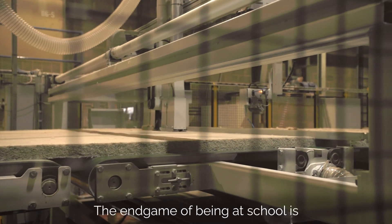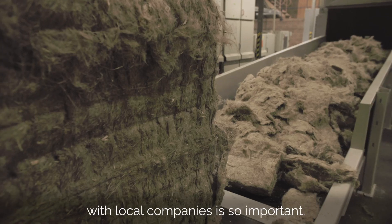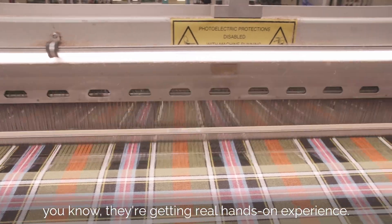It was really interesting to see the fibre close up and to see the difference between a natural fibre and a man-made fibre. The end goal of being in school is to set students on their future career path, and making these connections with local companies is so important. It's important because it can help to inspire them — they're getting real hands-on experience.